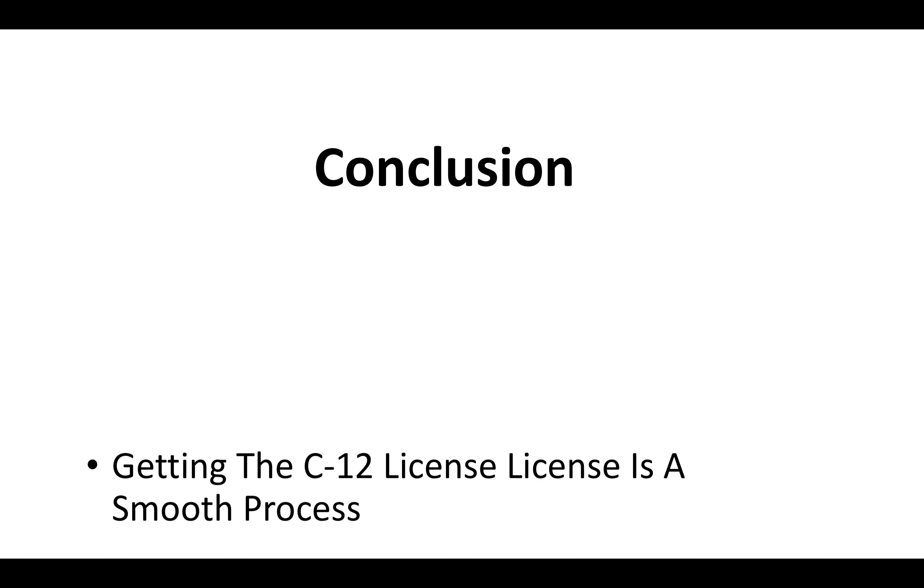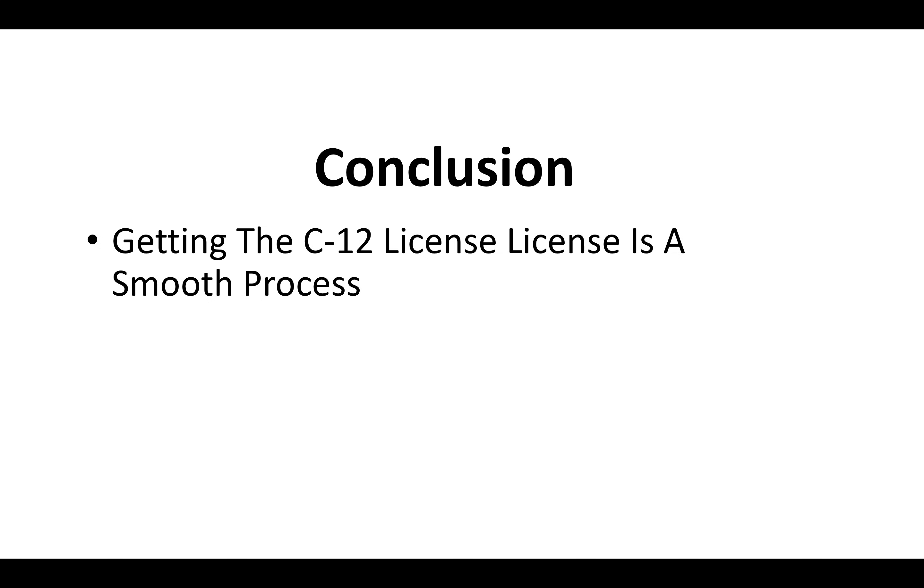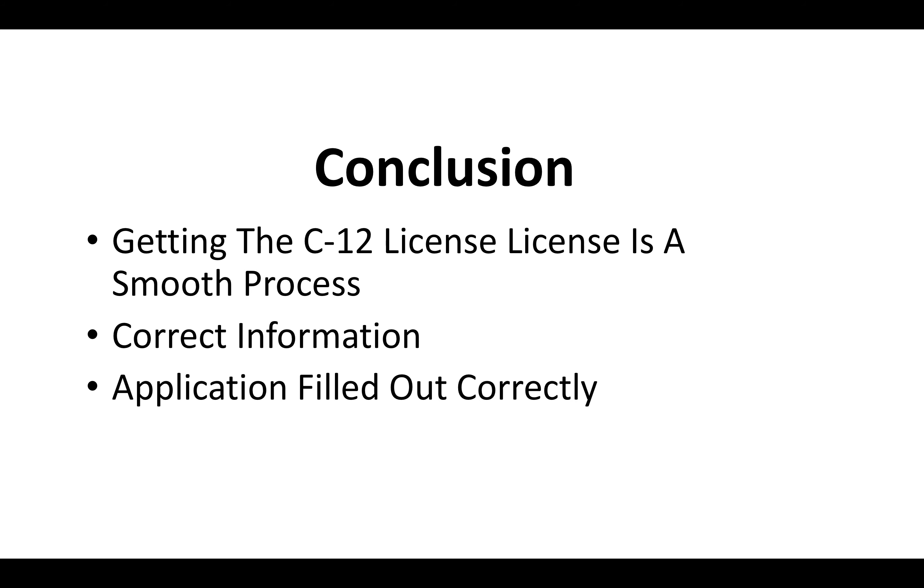Getting the C-12 license is a very smooth process if you have the correct information. If you know how to fill out the application and you know what's going to be on the exam, then you should have no problem getting your C-12 license. Fill out the application correctly — it's very important — so you'll definitely want to refer to the resources we have available to help you with that.